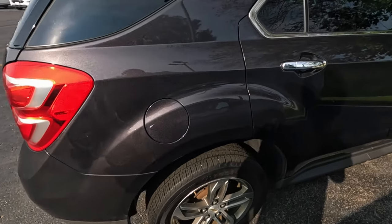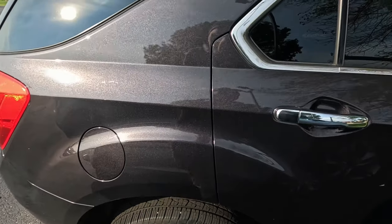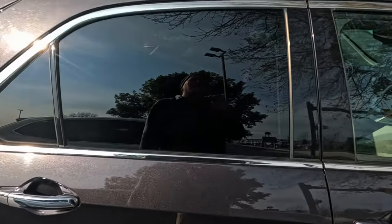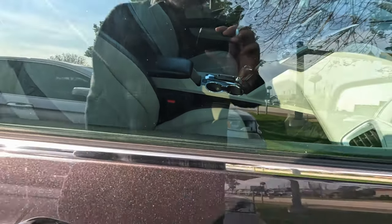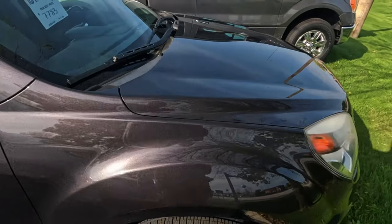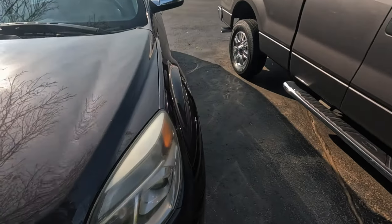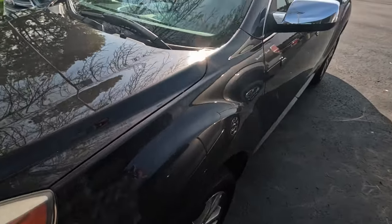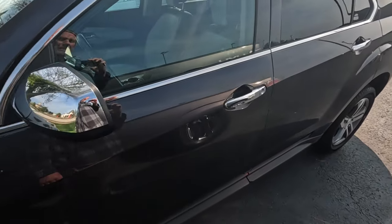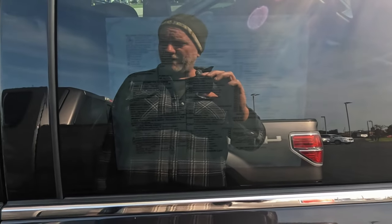Chevy Equinox LTZ. There's a paint mark right in there. Light leather interior — that interior is like a tan, but it is definitely kind of stained. It's only $8,000, though. Look how bad these headlights are. I didn't think that could be cleaned up. The finish is nice, though. How many miles? 190,000.